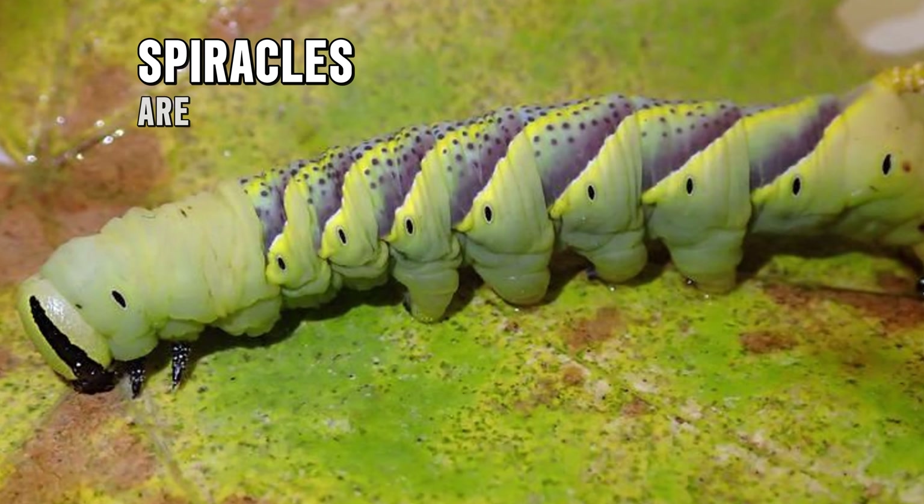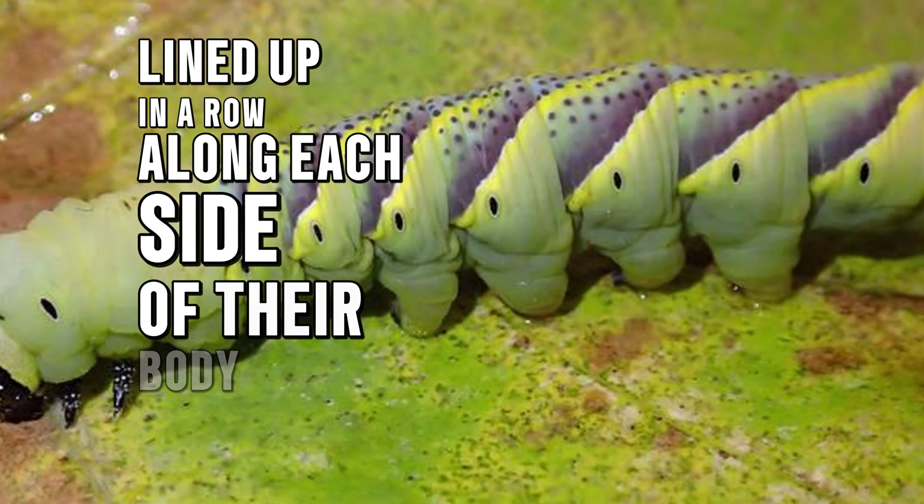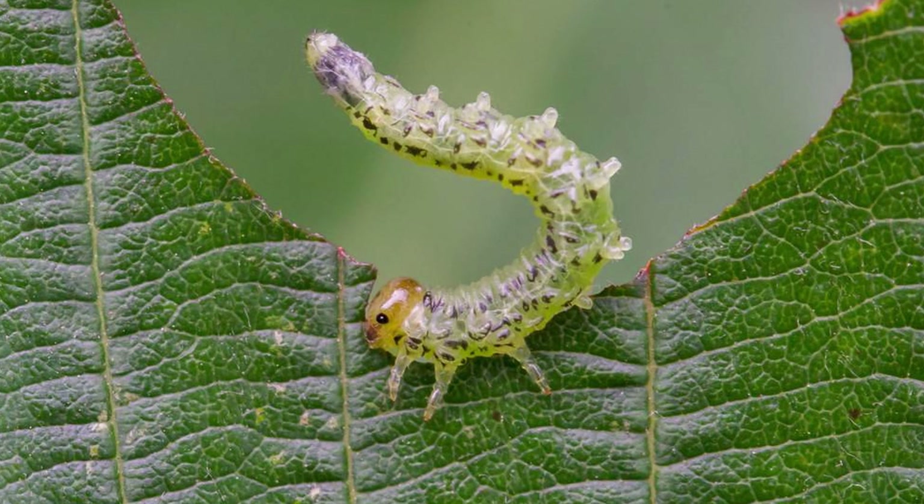Caterpillars don't have lungs like humans do. Instead, they breathe through tiny pores called spiracles along the sides of their body segments. Spiracles are little holes lined up in a row along each side of their body, and they open and close to let air in and out as a caterpillar moves.